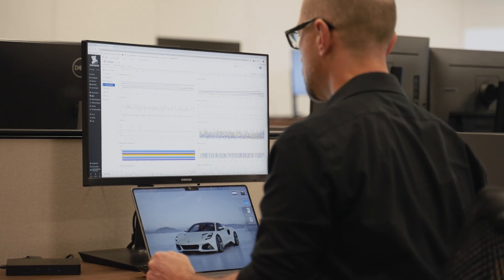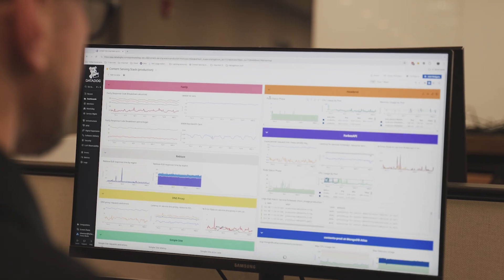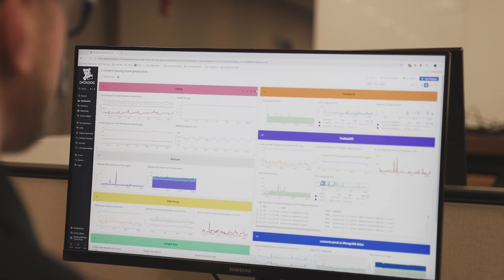My favorite capability is definitely dashboarding. I spend a lot of my day in dashboards. We have one called the content serving stack that covers every layer of our stack from the CDN down through the database. With Datadog I have visibility through our entire stack from top to bottom consistently. I can see problems coming up early, and if there is a problem I feel confident that we can get to a root cause analysis quickly.